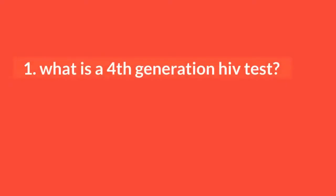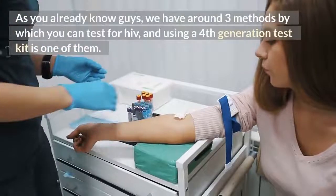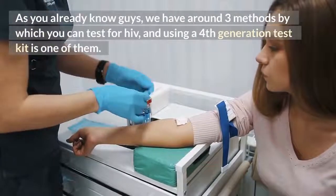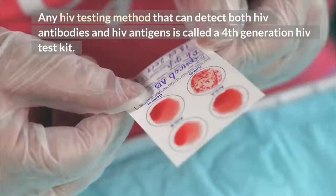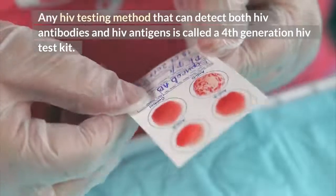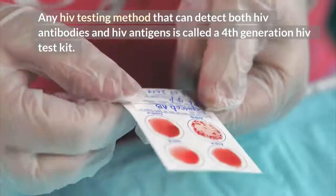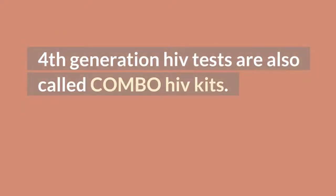What is a 4th generation HIV test? As you already know, we have around 3 methods by which you can test for HIV, and using a 4th generation test kit is one of them. Any HIV testing method that can detect both HIV antibodies and HIV antigens is called a 4th generation HIV test kit. Examples are ELISA or EUA, and some CLIA or ECLIA test kits. 4th generation HIV tests are also called combo HIV kits.